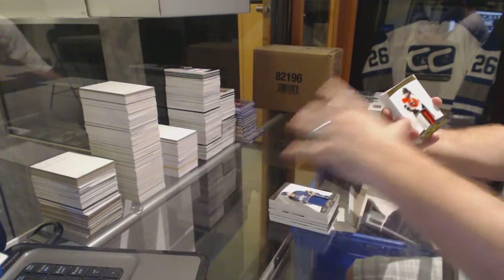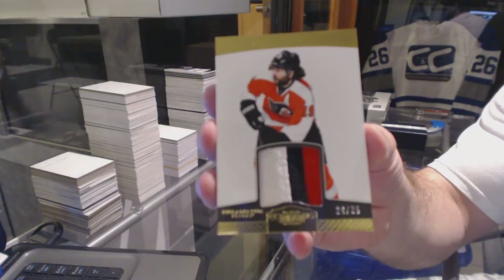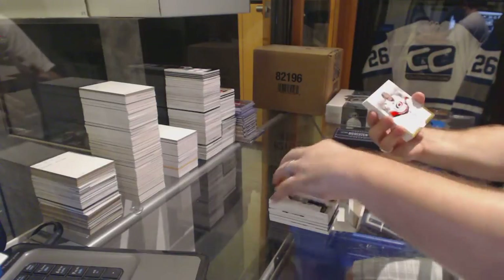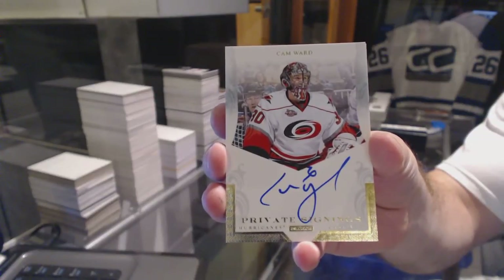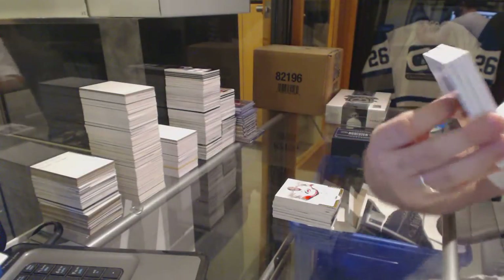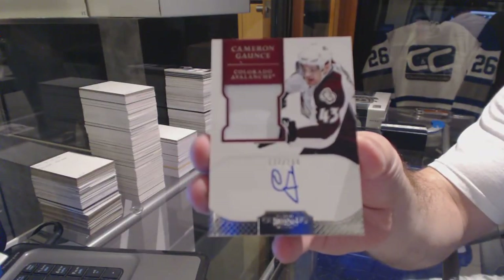For the Philadelphia Flyers, number to 25, a Scott Hartnell three-color prime jersey. For the Carolina Hurricanes, five signings auto, Cam Ward. For the Colorado Avalanche, number to 199, RPA, Cameron Gontz.